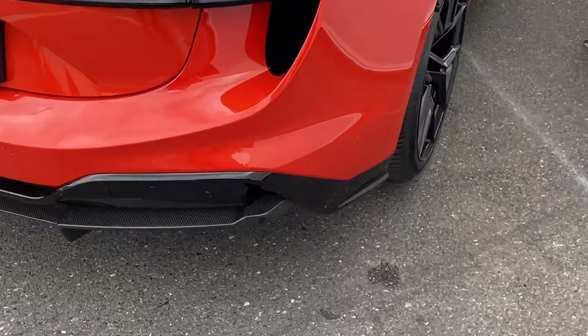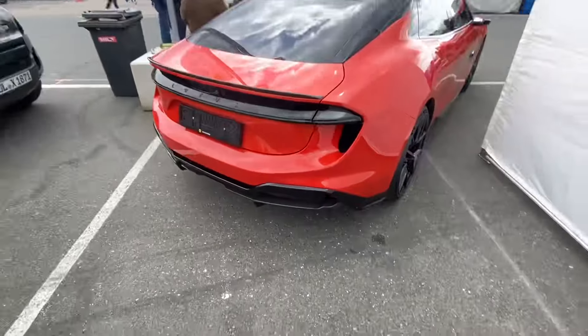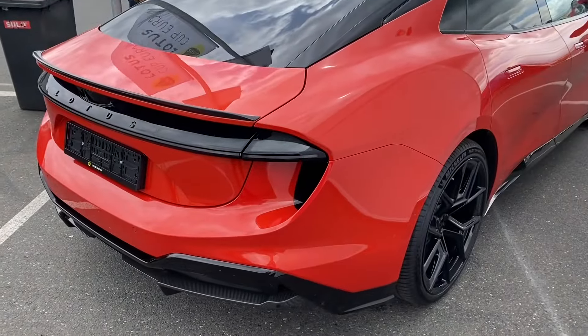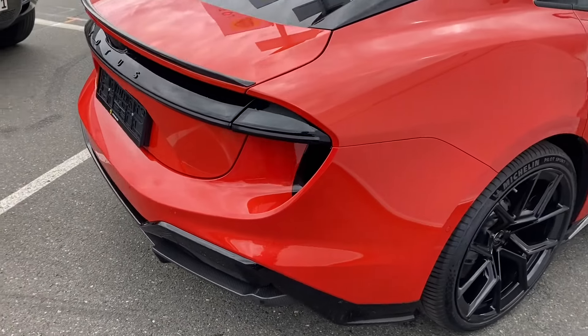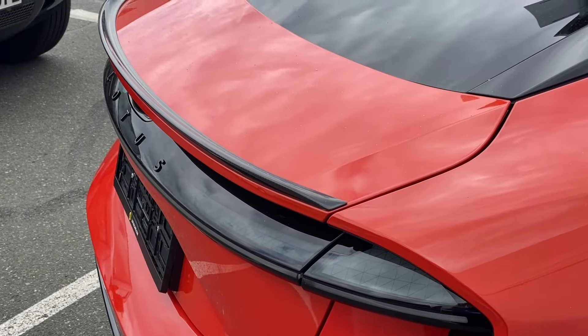No carbon fiber here, but there is some here. Interesting tail lights. Spoiler lip.